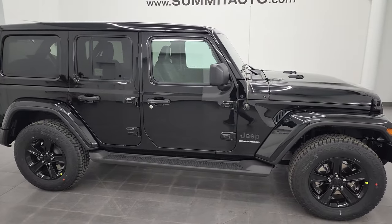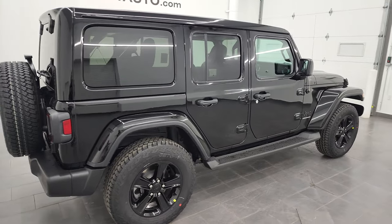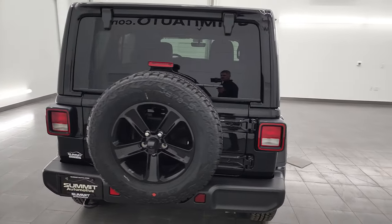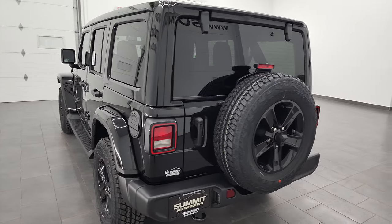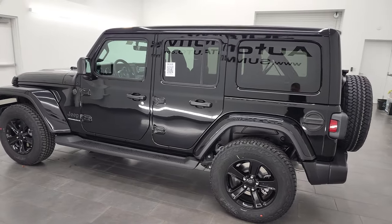Hey everybody, it's Brett, and this 2023 Jeep Wrangler 4-door Sahara Altitude is stock number 23J30. I am here at Summit Automotive in Fond du Lac, Wisconsin — your new and used Jeep and Jeep Wrangler headquarters.